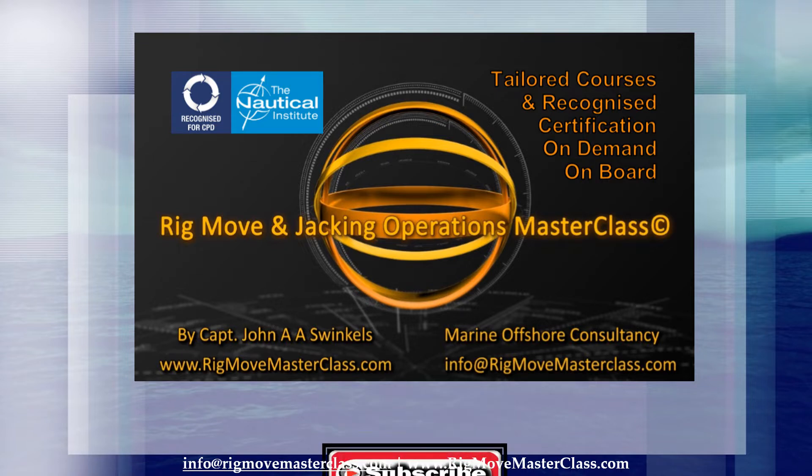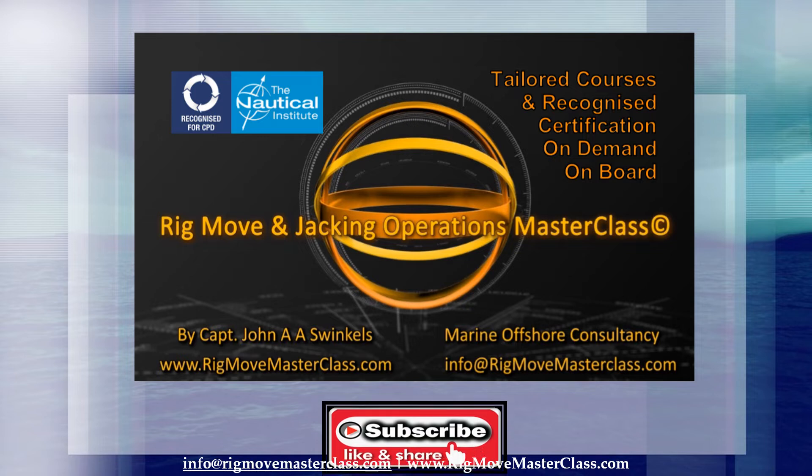Rig move and jacking operations masterclass. Tailored courses, on demand, on board, anywhere in the world. Recognized certification by the Nautical Institute, London, UK.